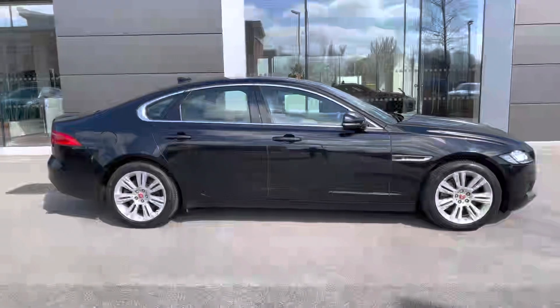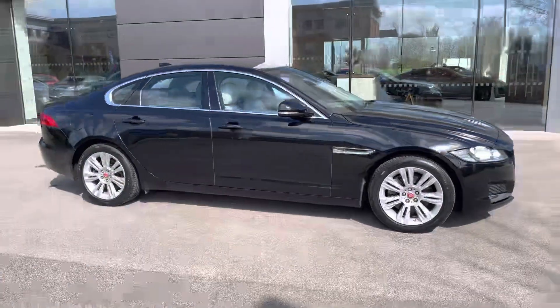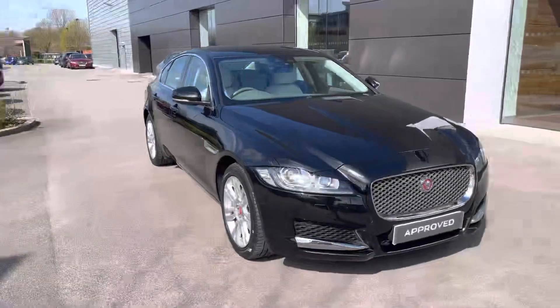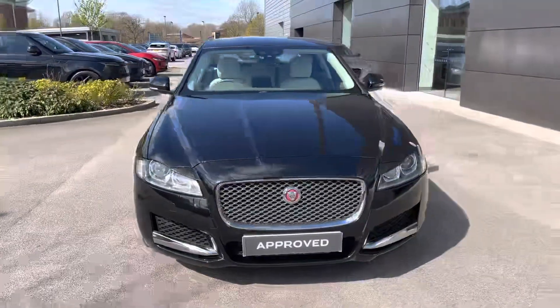Hello, my name is Skye from Jaguar Crew, and today I'm going to be taking you around this approved used Jaguar. This Jaguar XF saloon is available here in the P250 portfolio variant, with the exterior in the upgraded Santorini black metallic colour.